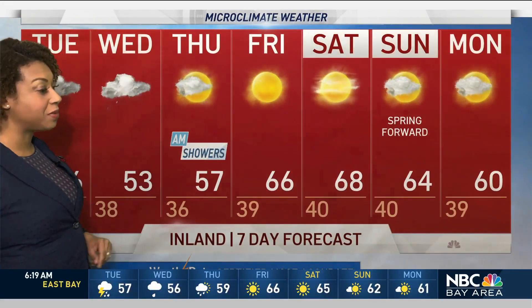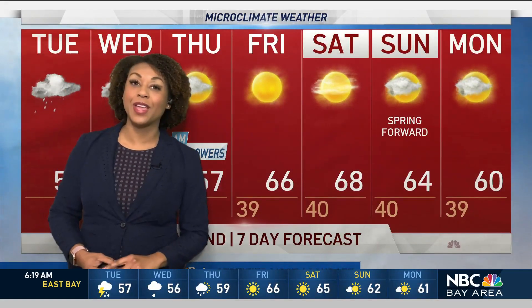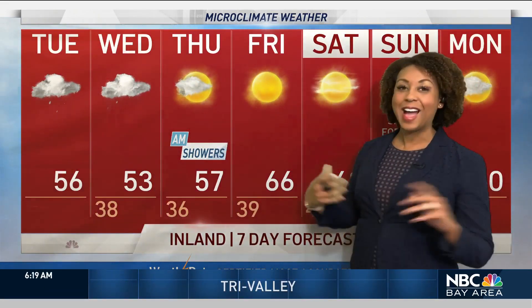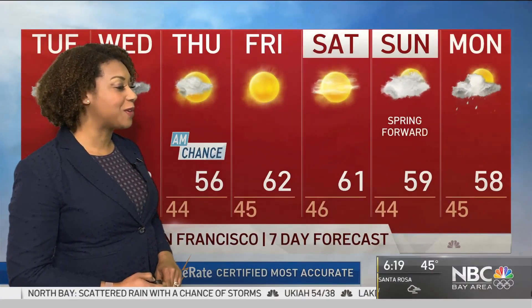A lot of activity here with the possibility of getting about an inch of rain total as we go through this forecast. A lot of showers for today and tomorrow, and then it tapers off early on Thursday morning. After that, sunshine and temperatures will quickly rebound into the mid to upper 60s as we go into the weekend as we spring forward.